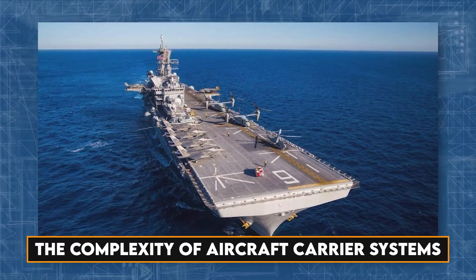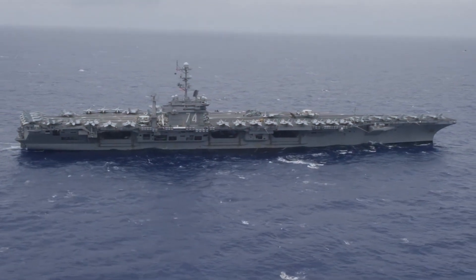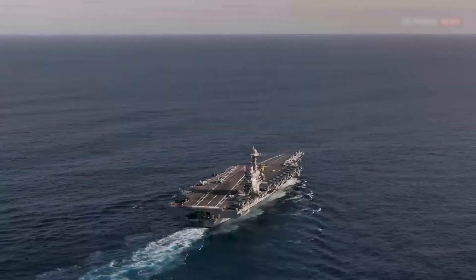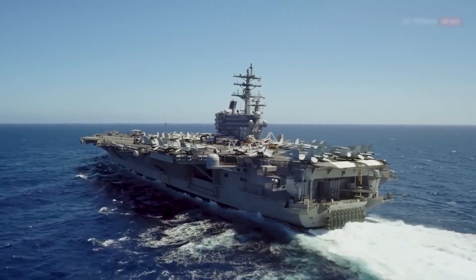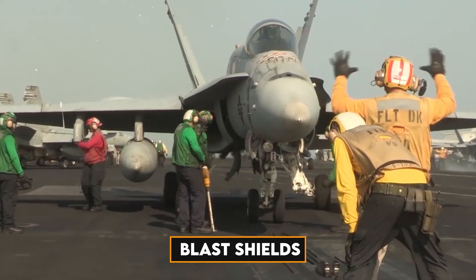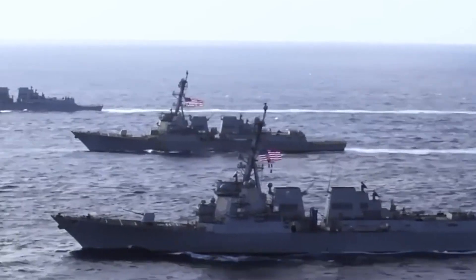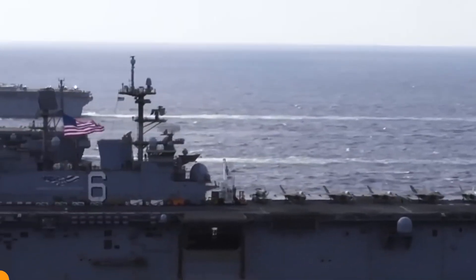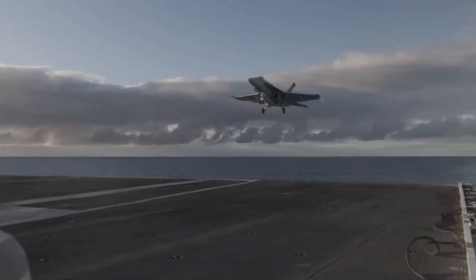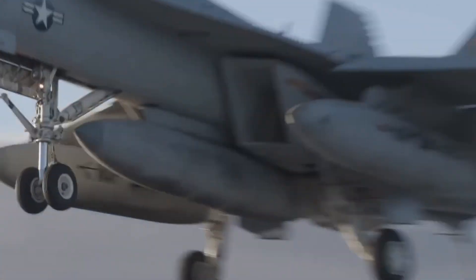Aircraft carriers, as floating cities of military might, are comprised of millions of moving parts. Each component plays a vital role in the carrier's ability to fulfill its mission. From elevators transporting planes from the hangar to the deck, to catapults and retractable blast shields, every inch of these colossal ships requires meticulous inspection and maintenance. One of the critical systems on the flight deck is the arresting gear, a specialized system designed to decelerate aircraft during rapid landings.